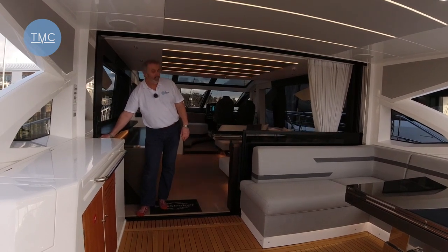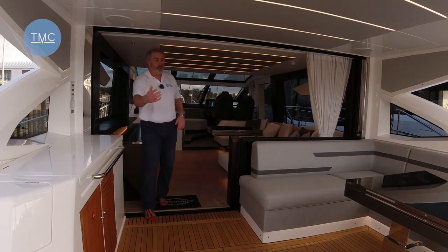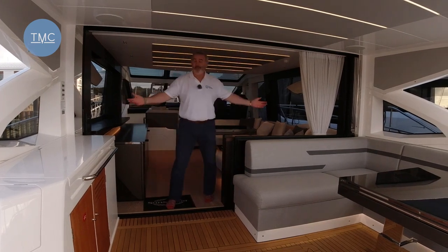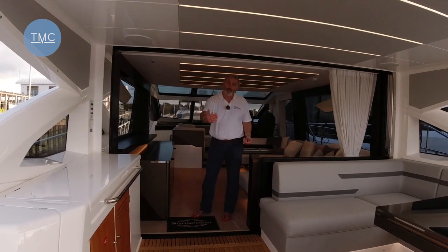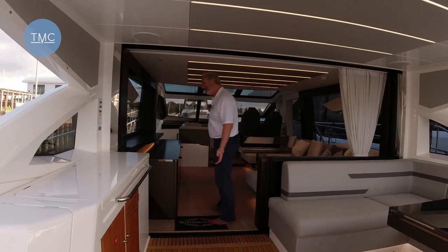It just brings all the light in, the air, and makes it really sociable — anybody out here can talk to people inside. It used to be that you either bought an open version of a boat or an enclosed version; you don't need to do that anymore. Come on in.